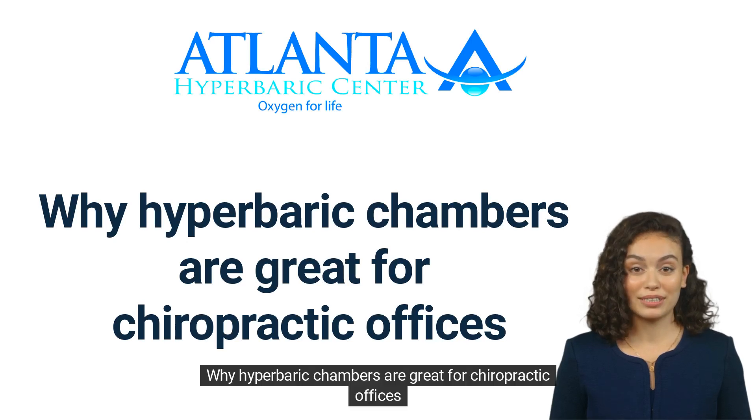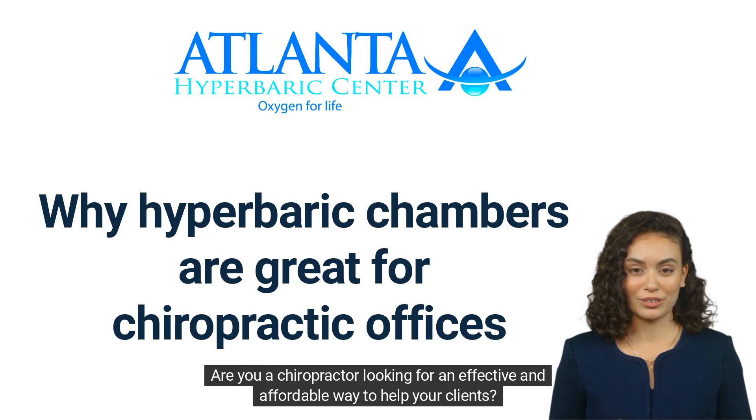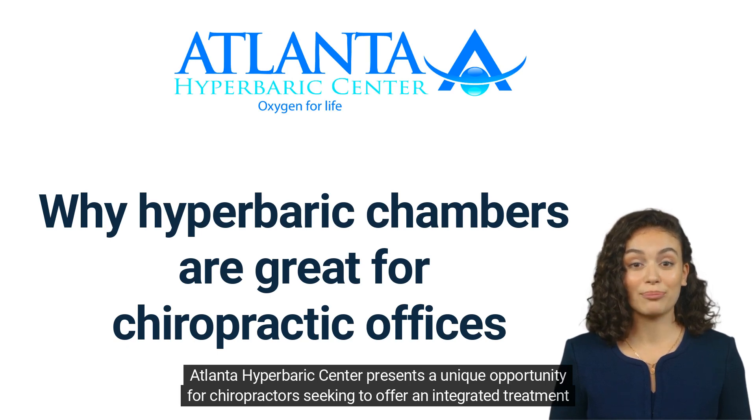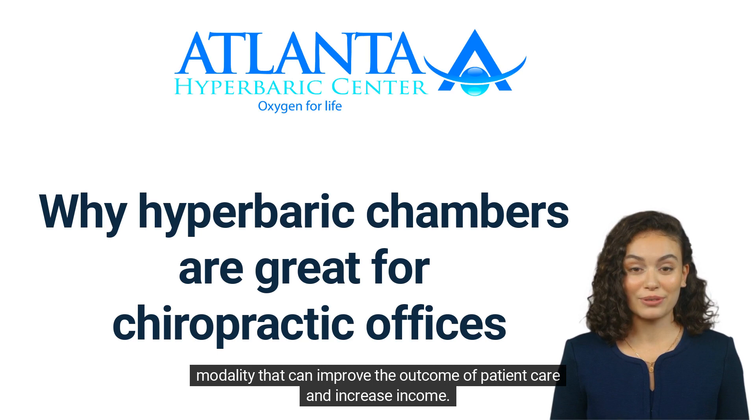Why Hyperbaric Chambers Are Great for Chiropractic Offices. Are you a chiropractor looking for an effective and affordable way to help your clients? Atlanta Hyperbaric Center presents a unique opportunity for chiropractors seeking to offer an integrated treatment modality that can improve the outcome of patient care and increase income.